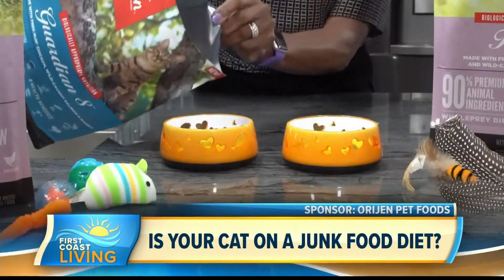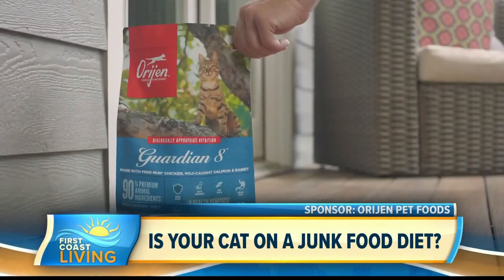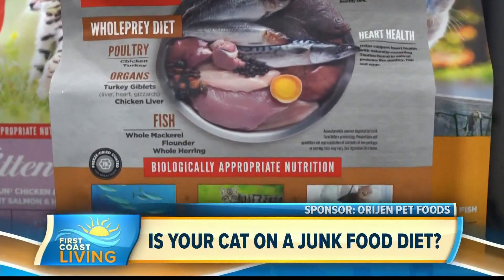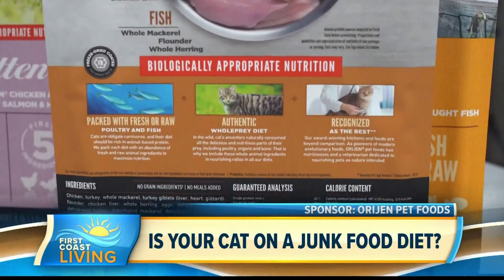For example, Orijen Guardian 8 cat food is made with 90% premium animal ingredients, and two-thirds of those are fresh and raw, frozen at the peak of freshness, then refrigerated. Because of the abundance of whole prey ingredients in this diet, less supplementation is needed to support your cat's health for a lifetime.